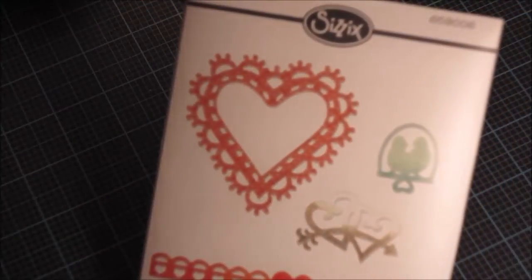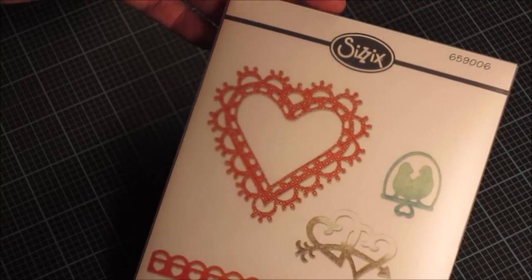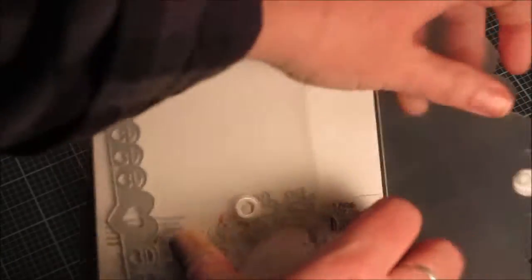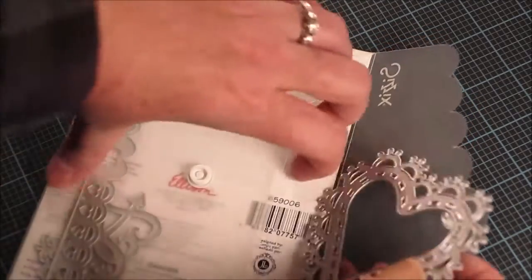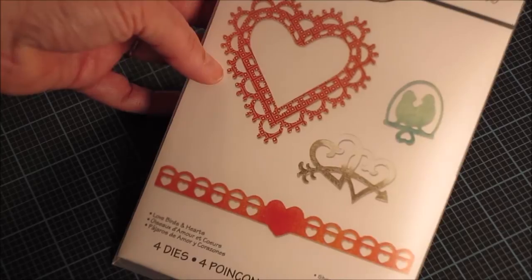Now I'll share the Sizzix items I got in today from the big sale. I don't think I paid any more than $6 for any one item. This is the Lovebirds and Hearts Thinlits die set — I really love that heart doily. It comes with a cute little lovebird die, an arrow, two hearts, and a heart border.